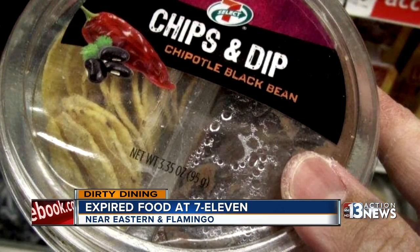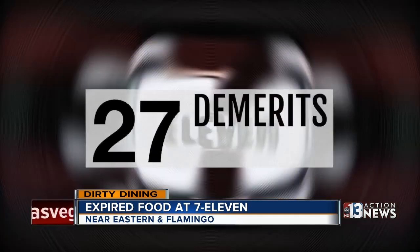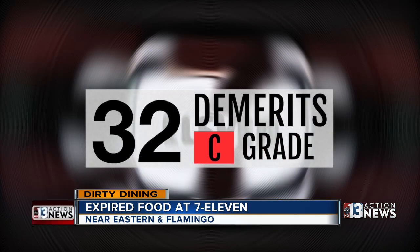There were also multiple containers of black bean dip and chips on display that were two and a half weeks expired. And that's just part of how this franchise location racked up 32 demerits and a C-grade.